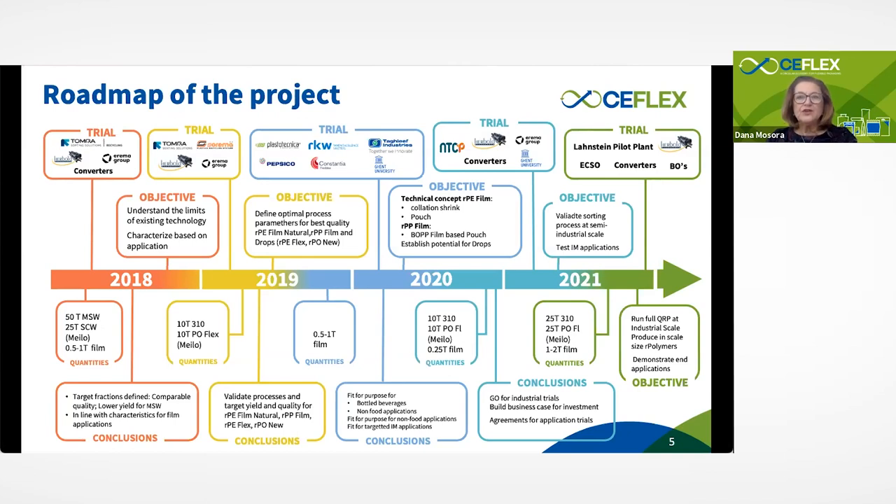We started in 2017 mostly with research and definition of scope, but as of 2018 we kicked off the trials plan. We started from industrial-sized trials to understand what the technology can deliver, then brought these to semi-industrial trials to validate first assumptions and parameters for an ideal process. We then narrowed down the trials to application development size, because for us at the beginning every new recycled polymer would have to go into an application which makes sense from a technical and economic standpoint.